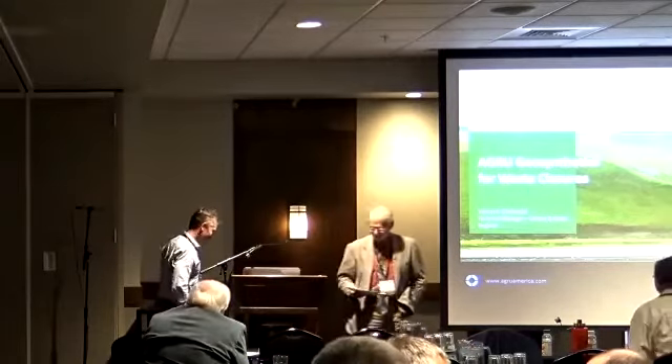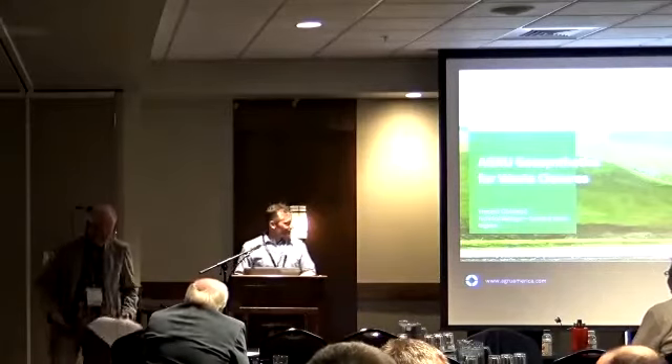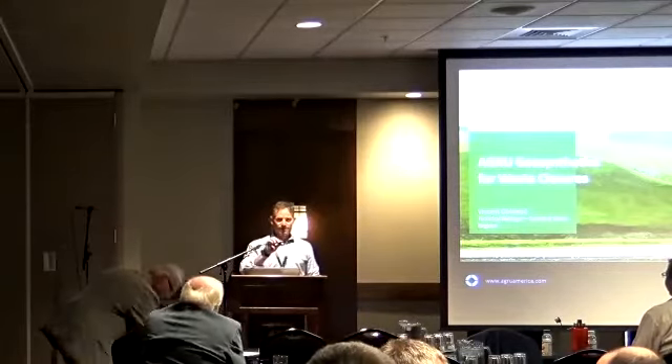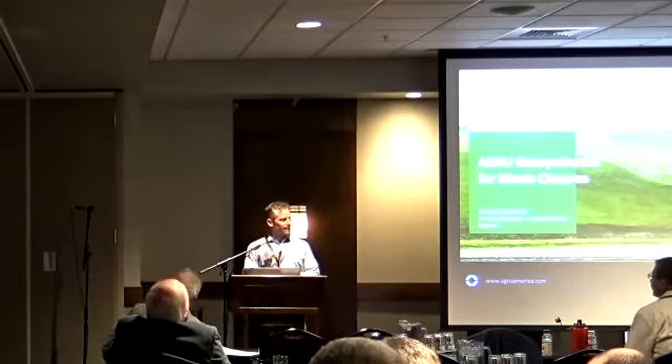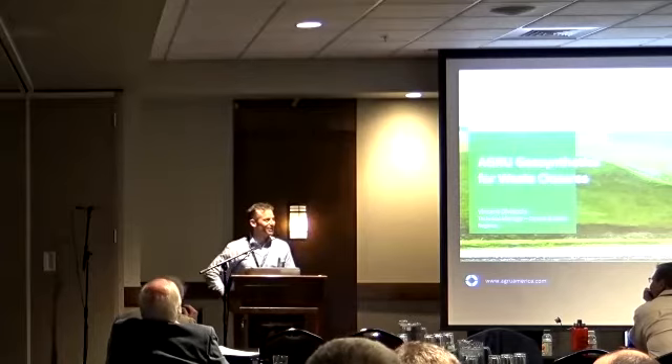Thank you for the exclamation point. Hello, my name is Vince from AGRU America. We're manufacturers of geosynthetics. I cover everything from the mid-Mississippi River west and up into Canada. I'm based out of Chicago, so I came out here to lovely Montana. It's been a different topography — I like it a little bit more. It's been nice here meeting everybody.